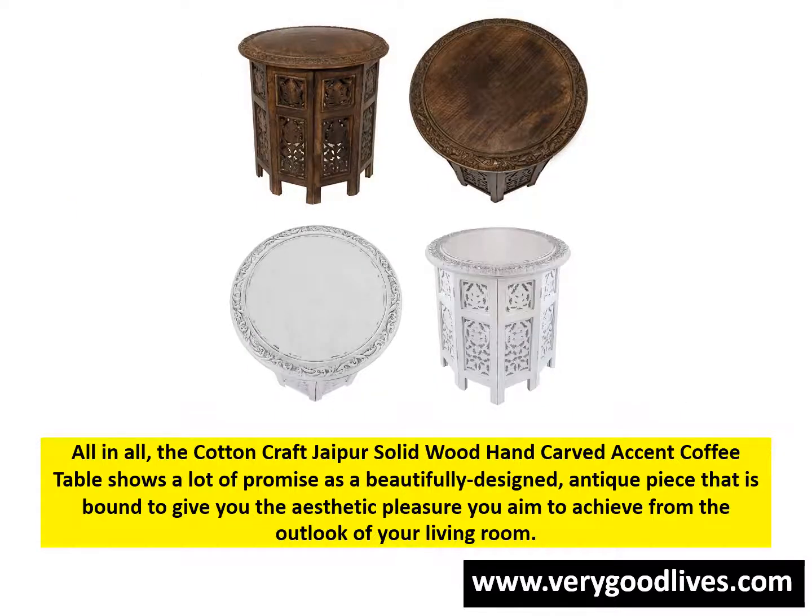All in all, the Cotton Craft Jaipur Solid Wood Hand Carved Accent Coffee Table shows a lot of promise as a beautifully designed antique piece that is bound to give you the aesthetic pleasure you aim to achieve from the outlook of your living room.